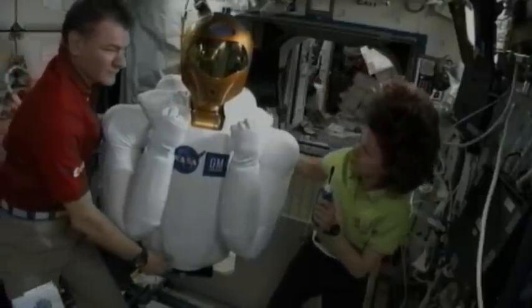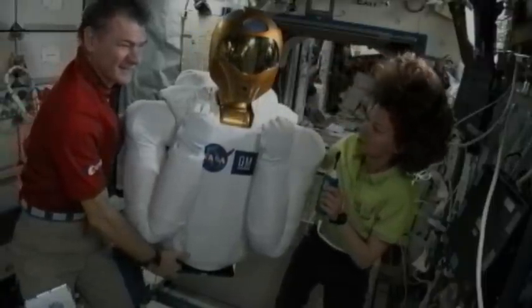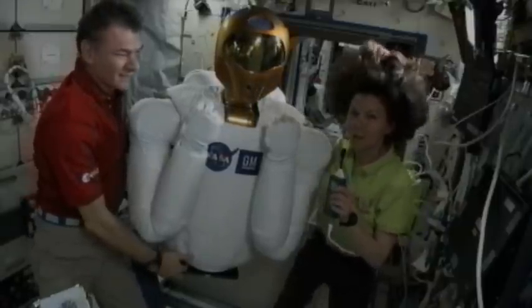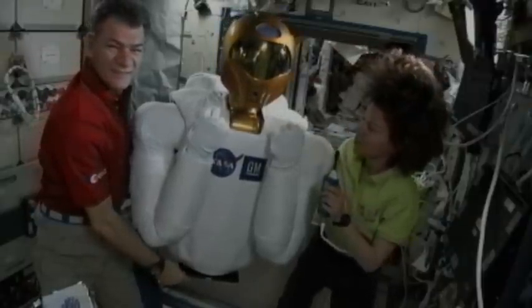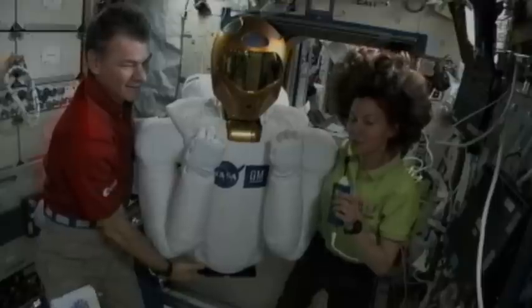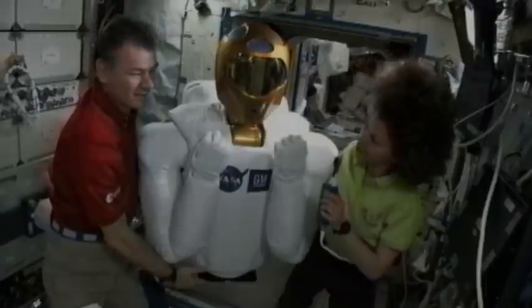I'd like to introduce you to the newest member of our crew. I'm not sure if he's Expedition 26 or Expedition 27, but he's definitely on board. He's Robonaut 2. I'd like to take this opportunity to thank all the engineers that got this guy ready to fly in quite a hurry. Just a little while ago he didn't even know he'd be on the space station, and now he's up here with us. We're going to see what Robonaut can do. Thanks to everybody who worked so hard to get him ready.